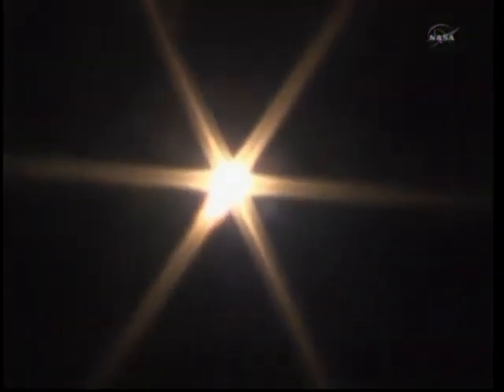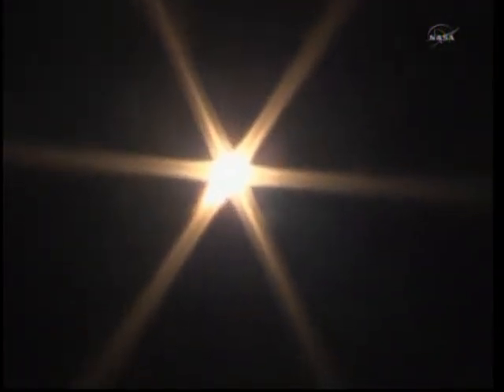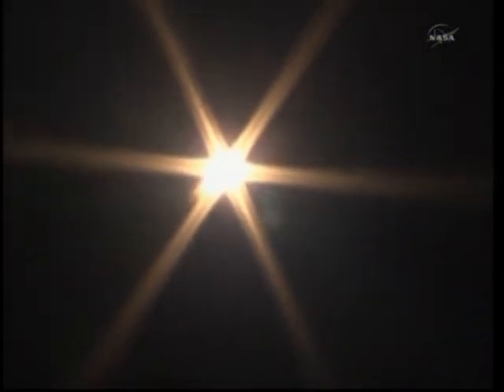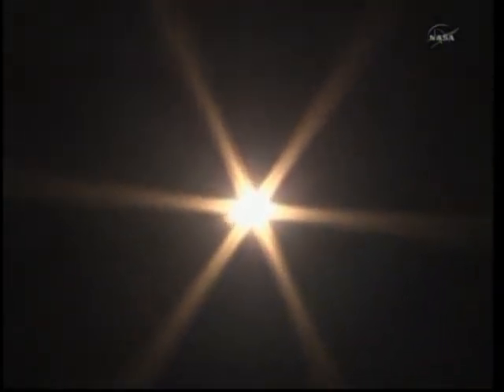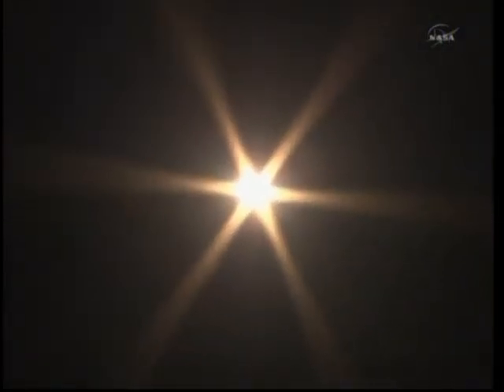20 seconds into flight. Everything looking good so far in the first 45 seconds of the Soyuz TMA-21. Soyuz is now heading toward link-up with the International Space Station two days from now.